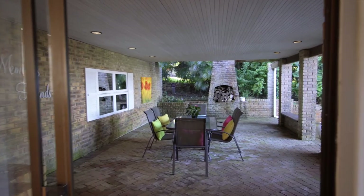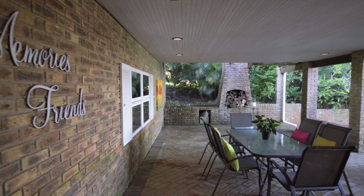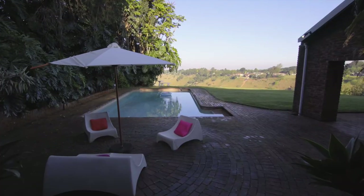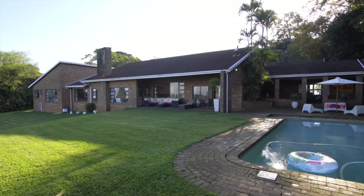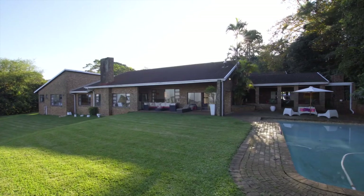Catering to the avid entertainer in all of us, adjoining the home there is an extensive undercover patio, complete with built-in braai overlooking the sparkling swimming pool, with uninterrupted views over the valley all the way to the sea. This all-weather patio is the ideal space for entertaining through the seasons.